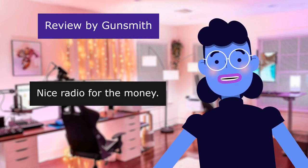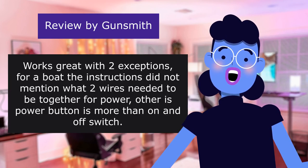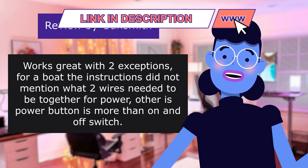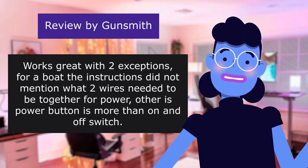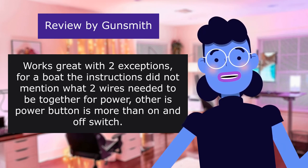This review is from Gunsmith. Nice radio for the money. 4.0 out of 5 stars. Works great with two exceptions. For a boat, the instructions did not mention what two wires needed to be together for power. The other issue is the power button is more than just an on/off switch.